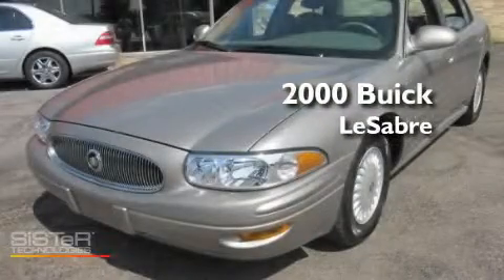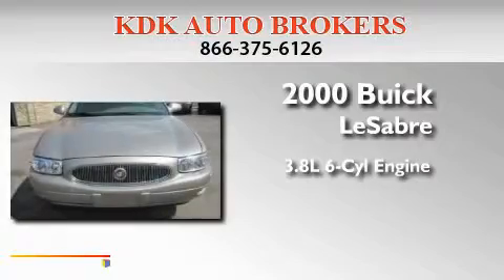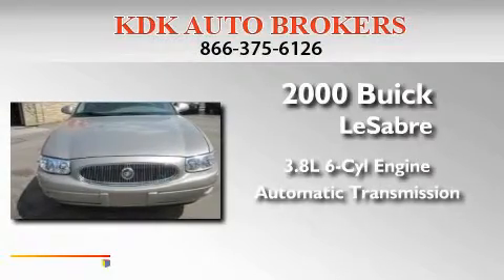This is a 2000 Buick LeSabre. It has a 3.8-liter six-cylinder engine and an automatic transmission.